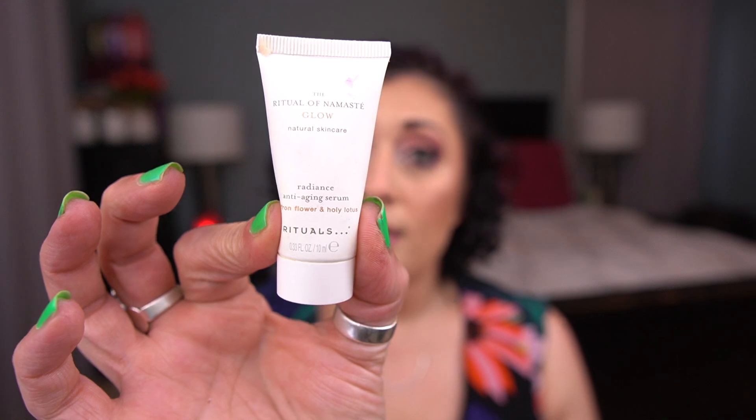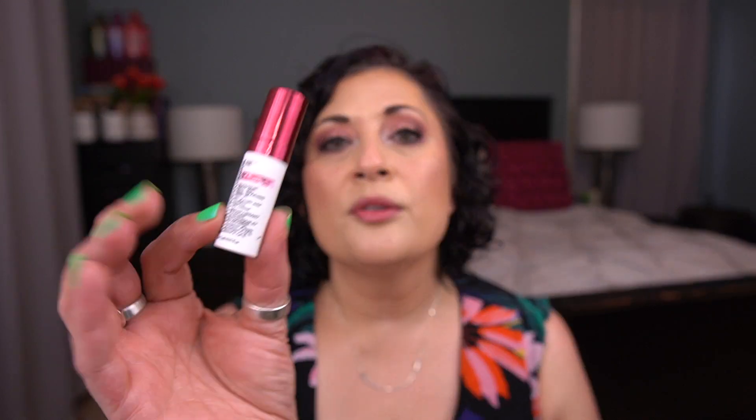From Rituals, I have the Radiance Anti-Aging Serum from the Ritual of Namaste Glow. It was okay — I didn't hate it but didn't love it either. I used it while traveling and wouldn't go out of my way to purchase it. From Peter Thomas Roth, I have the Glycolic Retinol Resurfacing Serum — I used this traveling in place of Good Genes. It's also in my 100 Colorful Empties for red. It was fine but I still prefer Good Genes.